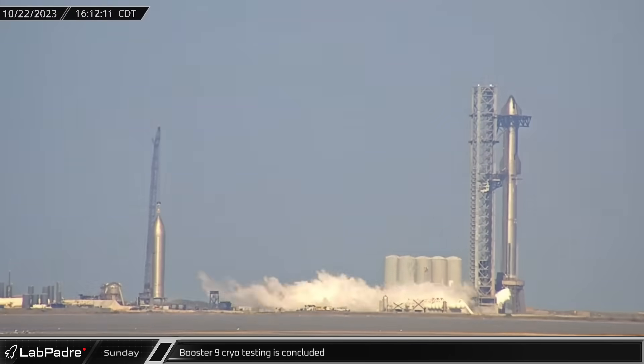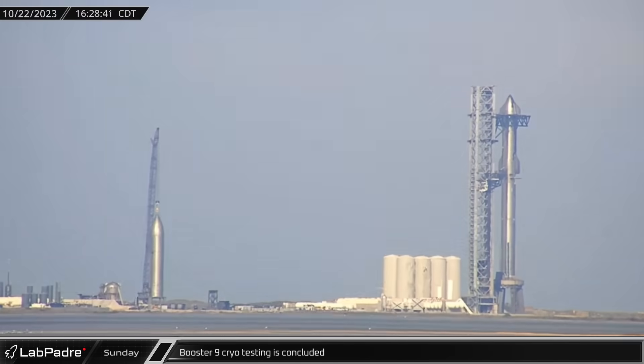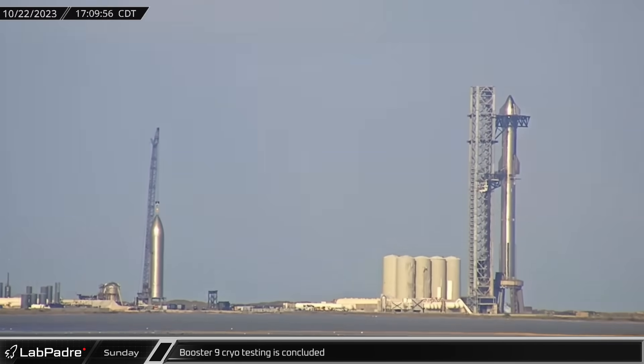Finally, the day's testing campaign appeared to be finished as Stage Zero spooled back down and returned to its standby status ahead of the road being reopened.